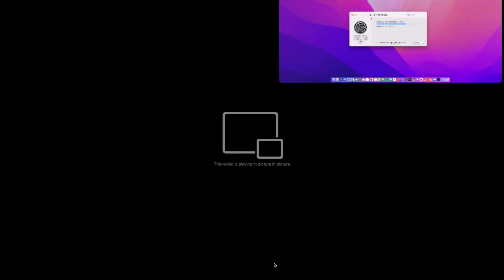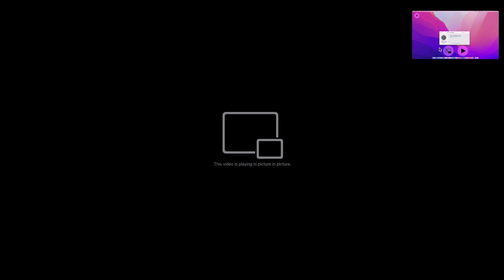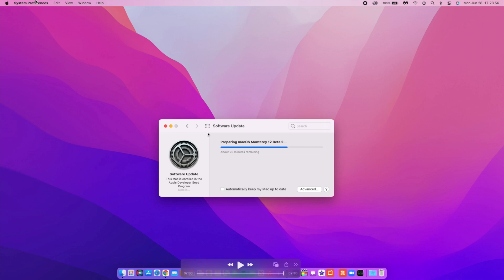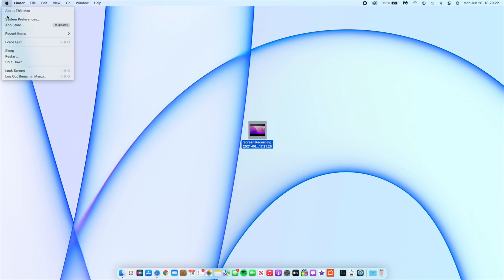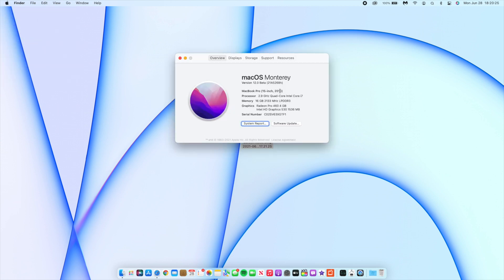I have already updated my Mac to macOS 12 Monterey. Let me exit the screen and we'll look at the software changes. If we go to About This Mac and check the new build number, it's 21A5268H — we now have a build number ending in H. In terms of steps, we went ahead by nine steps from Beta 1, which had a P at the end.